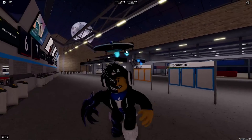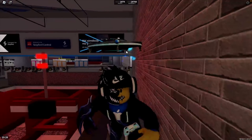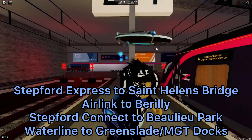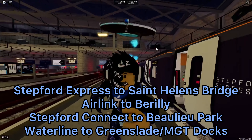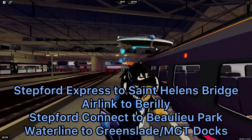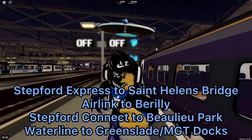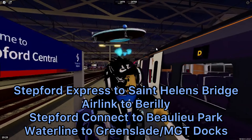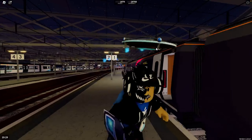So our main route is as follows. Basically we are going to take a Stepford Express to St Helens Bridge, then we're going to take an airline to Berriley, then we will take Stepford Connect to Beaulieu Park, then we will walk to Whitney Green, and finally we're going to take the waterline to Morganstown Docks. So let's get started.